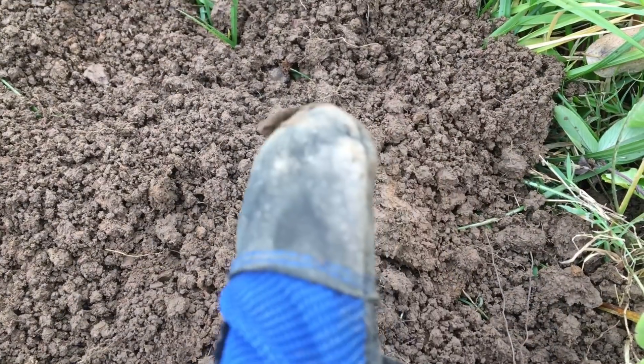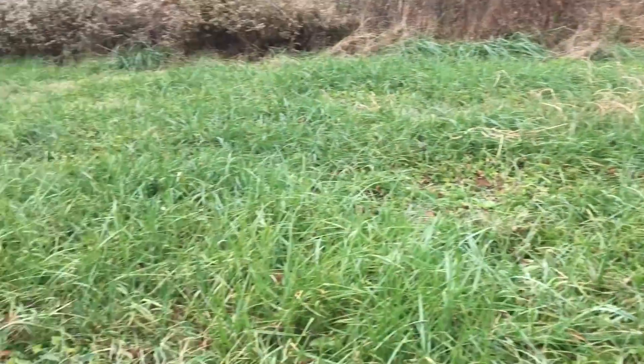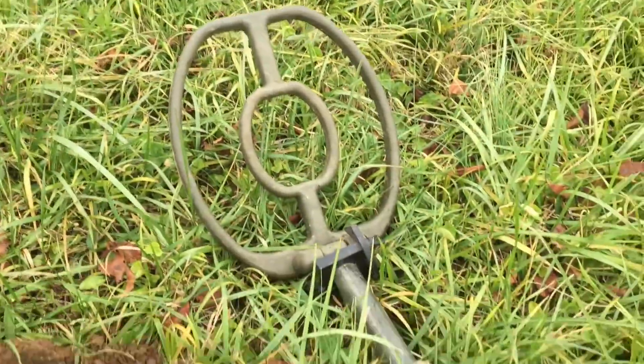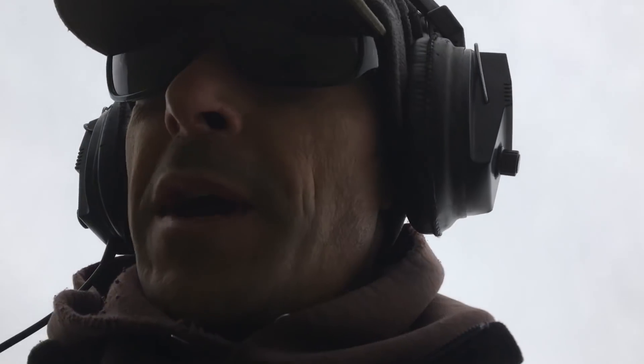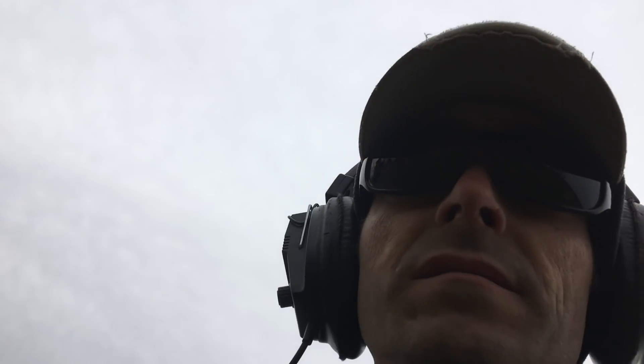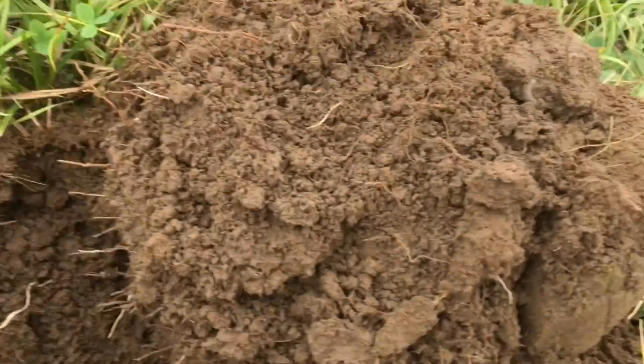I've been digging a lot along this kind of hill here, hoping some more will turn up. There's been a lot of Civil War relics to come out of this field in the past, so I'm hoping maybe a few more will come out today. These dogs have been chasing me around all day, bird-dogging. Oh, there's another relic just came out of the ground.